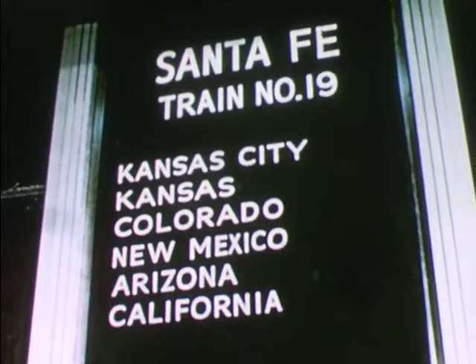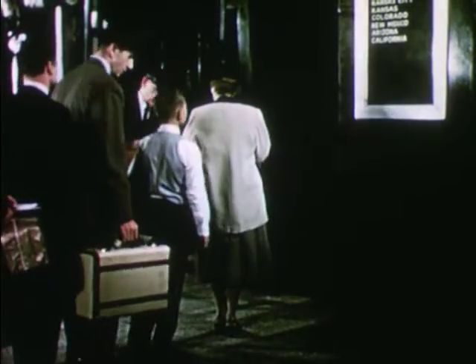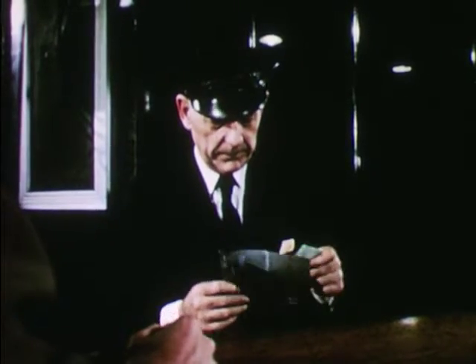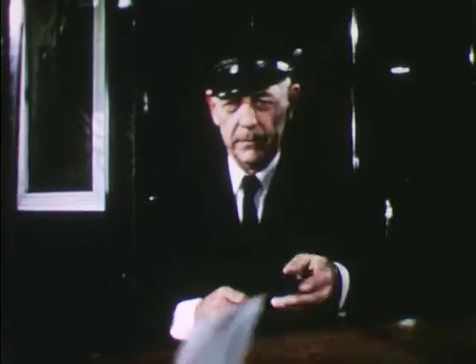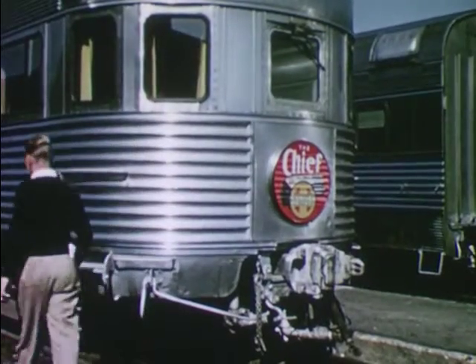The sign tells him where to go. Passengers pass through this gate to get to their train. Each passenger shows his ticket to the gateman, so that the gateman can be sure that each passenger gets on the right train. "Track number one," says the gateman to Bobby. Here's Bob's train, all put together, ready for the passengers.